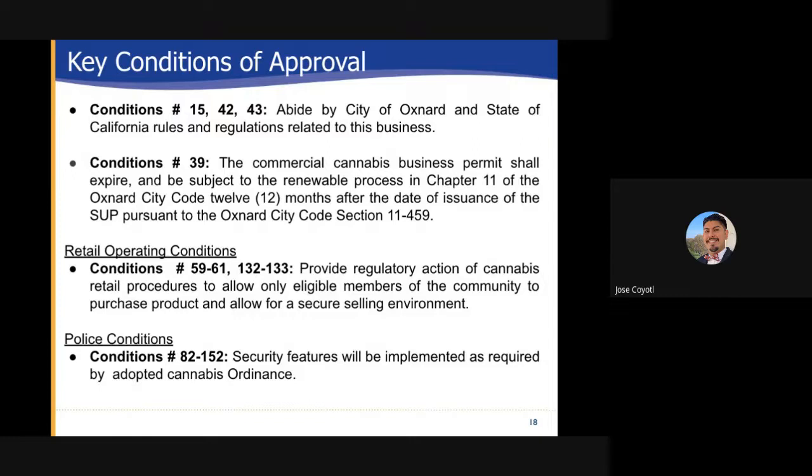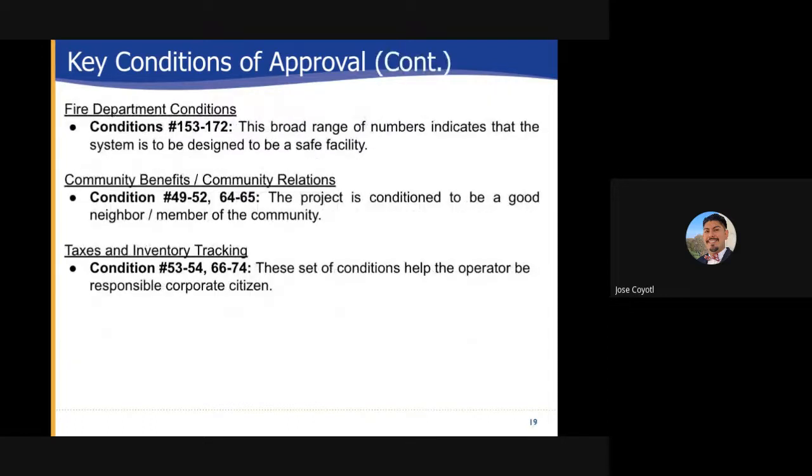Retail operational conditions 59 through 61 and 132 through 133 provide regulatory action of cannabis retail procedures to allow only eligible members of the community to purchase product and to allow for a secure selling environment. Police conditions can be found within conditions 82 through 152; security features will be implemented as required by the adopted cannabis ordinance. Fire department conditions may be found within conditions of approval 153 through 172; this broad range of numbers indicates that the system is to be designed to be a safe facility. Community benefits and community relations conditions 49 through 52 and 64 and 65: the project is conditioned to be a good neighbor and member of the community. Taxes and inventory tracking can be found in conditions 53 to 54 and 66 through 74; these conditions help the operator be a responsible corporate citizen.